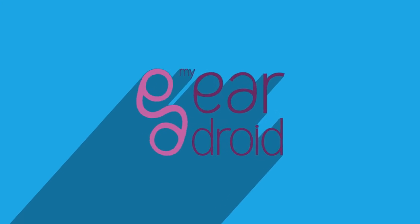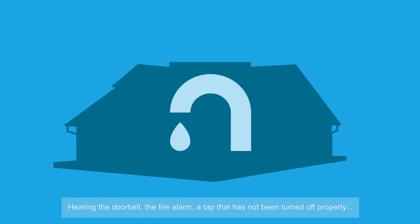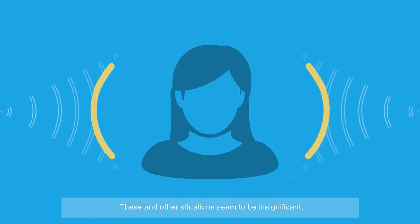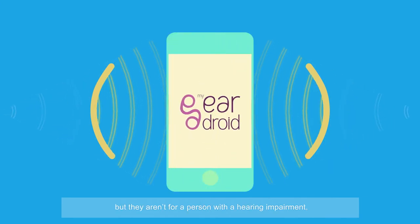My Ear Droid. Hearing the doorbell, the fire alarm, a tap that has not been turned off properly — these and other situations seem to be insignificant, but they aren't for a person with a hearing impairment.